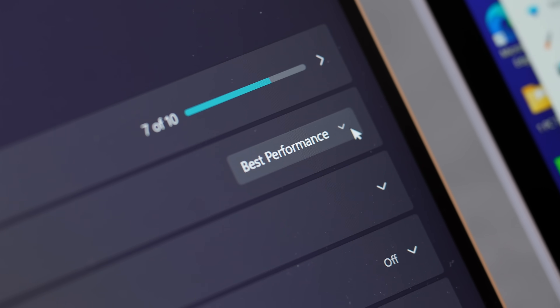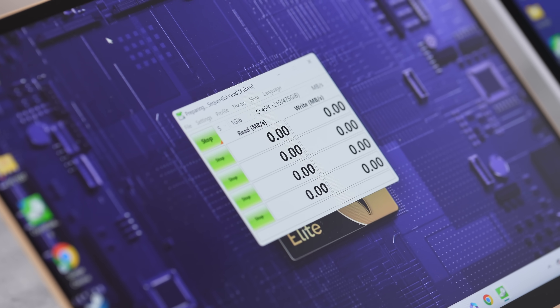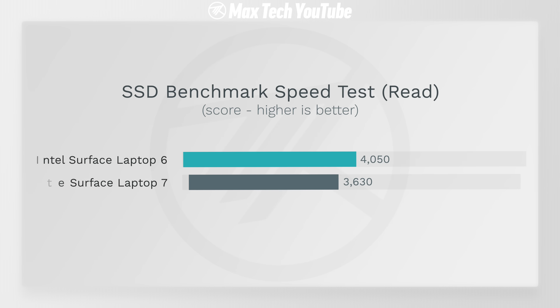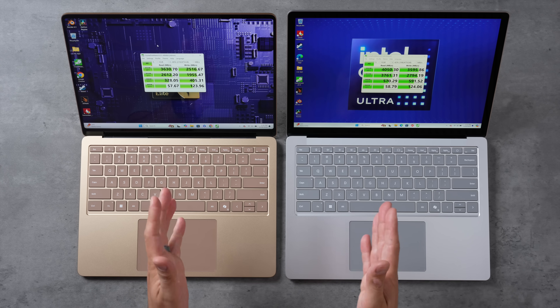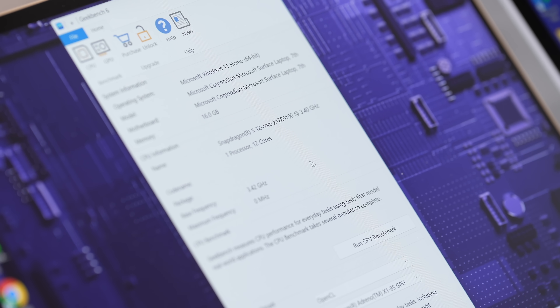Both are set to best performance mode. Starting with the 512GB SSD test — the Surface Laptop 6 actually has faster SSDs: 12% faster read speeds and 42% faster write speeds. I also noticed that during this SSD test, the Intel-based laptop's fans started spinning up already, which is not ideal for such an easy task.